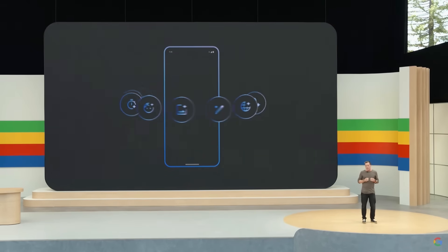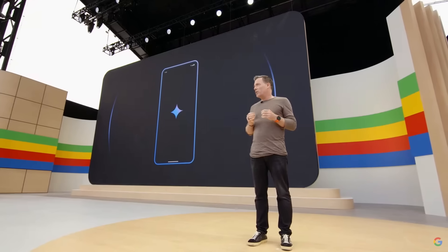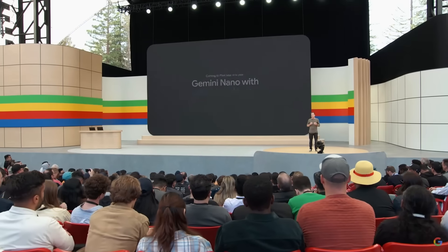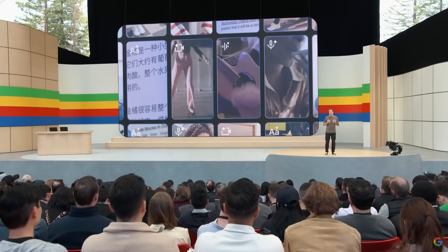Building Google AI directly into the OS elevates the entire smartphone experience. Android is the first mobile operating system to include a built-in, on-device foundation model. This lets us bring Gemini goodness from the data center right into your pocket, so the experience is faster while also protecting your privacy. Starting with Pixel later this year, we'll be expanding what's possible with Gemini Nano with multimodality — meaning your phone can understand the world not just through text input, but also through sights, sounds, and spoken language.